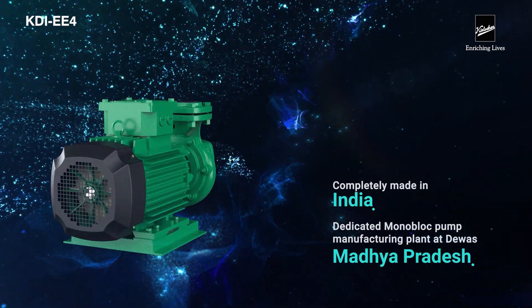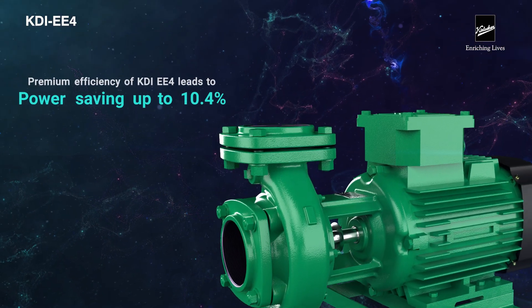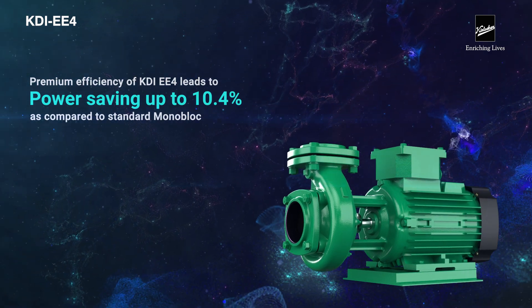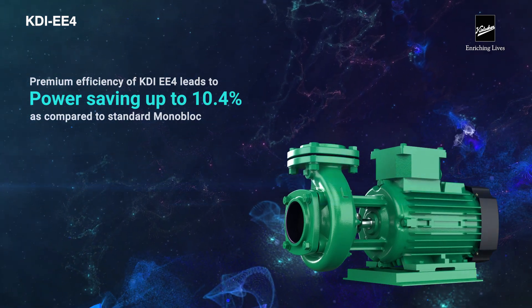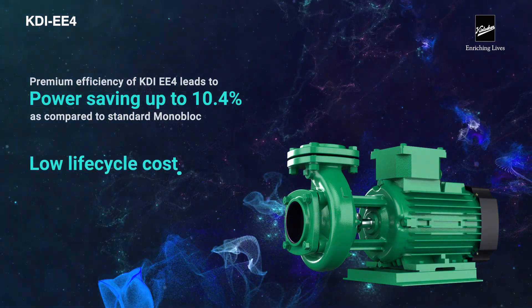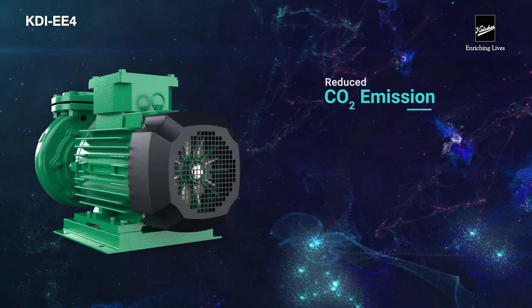Did you know the premium efficiency of KDI EE4 leads to up to 10.4% power savings as compared to a standard monoblock? Low lifecycle cost, while reduced CO2 emissions help the environment.